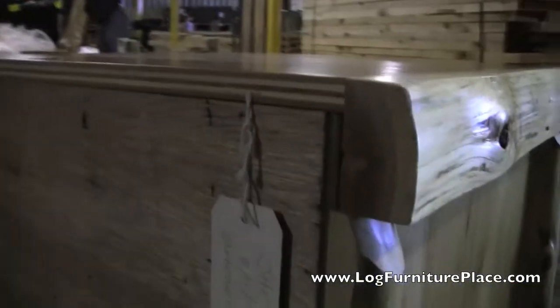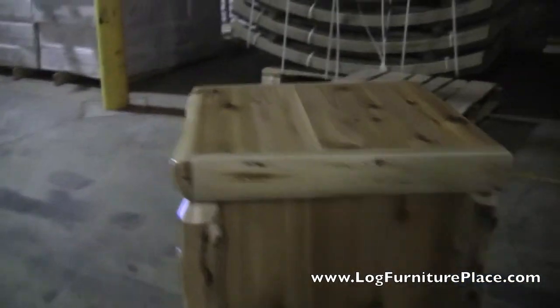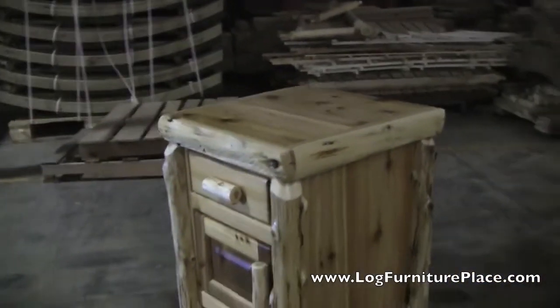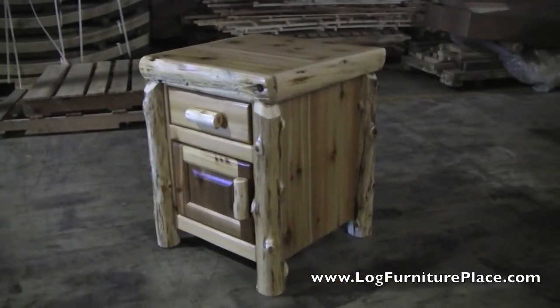The nightstand is available with a couple different options. You can have the hinges on the left or hinges on the right, so that whichever side of the bed you have the nightstand on, you can have the doors open whichever direction you would like. I'll go grab another nightstand and set them side by side to show you exactly what I mean.